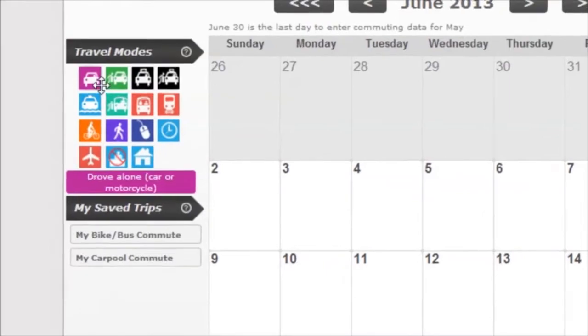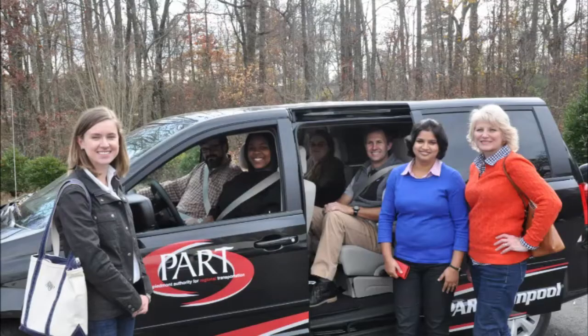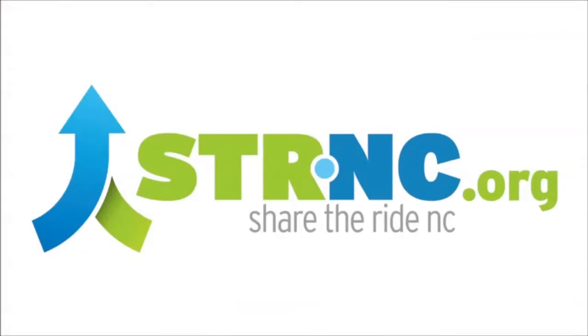Simply log your alternative transportation trips — like riding the bus or train, carpooling, vanpooling, biking, walking, or telecommuting — into the commute calendar on the statewide ride share matching site sharetheridenc.org.